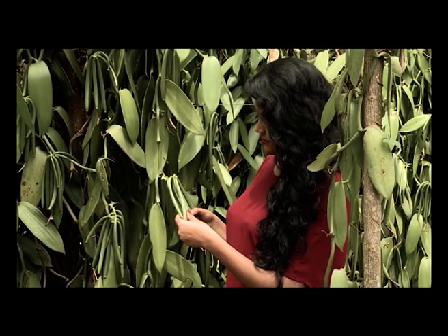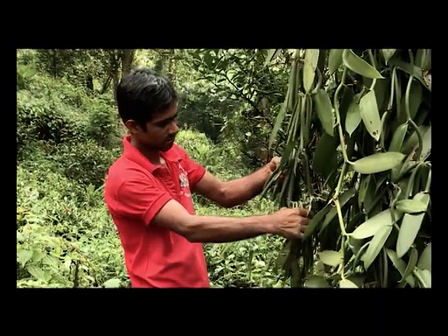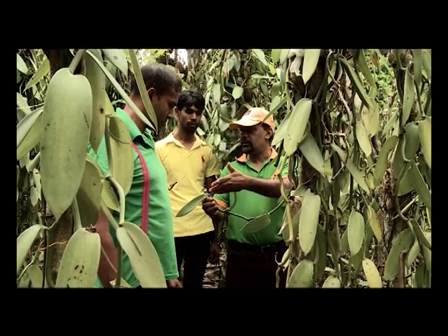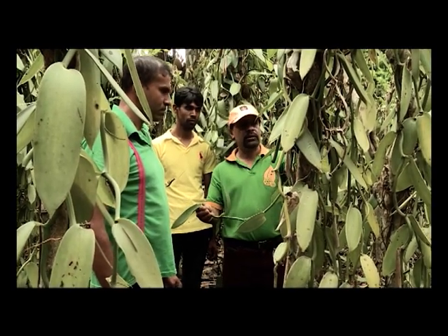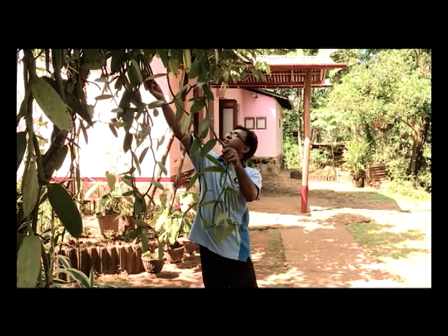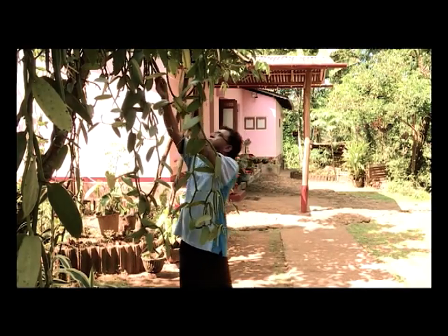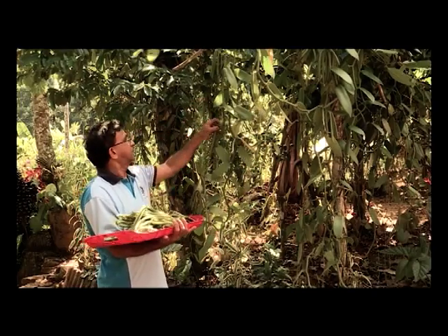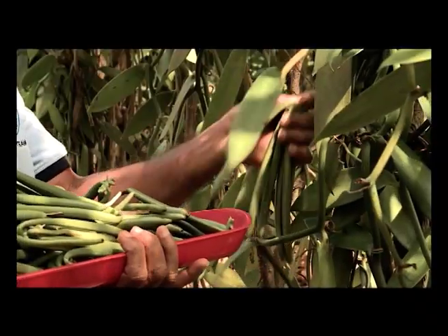Sri Lanka is one of the rarest destinations where you can grow vanilla successfully. It's cultivated in the wet and intermediate zones of Sri Lanka. Vanilla is mostly grown in home gardens under shady conditions. No artificial fertilizers or chemicals are used, and it's naturally organic.